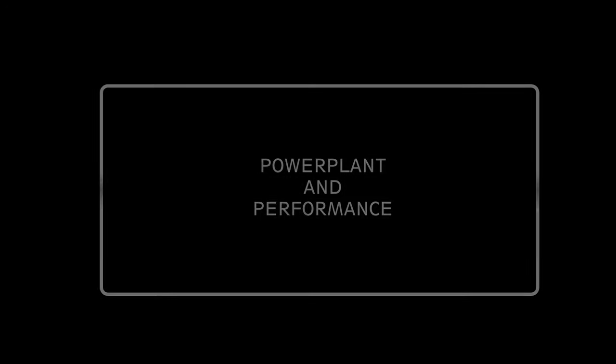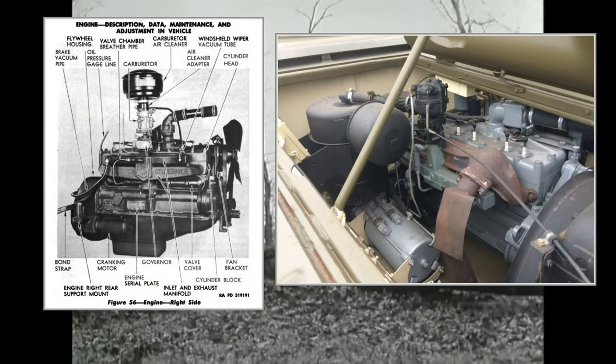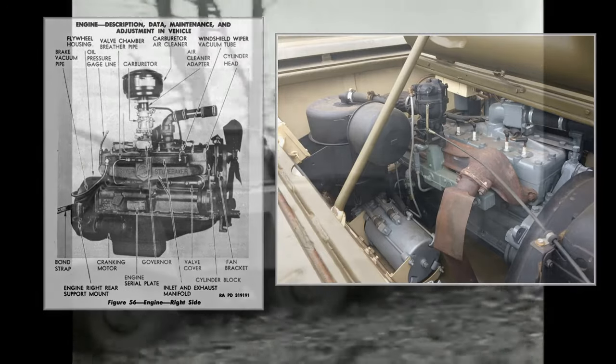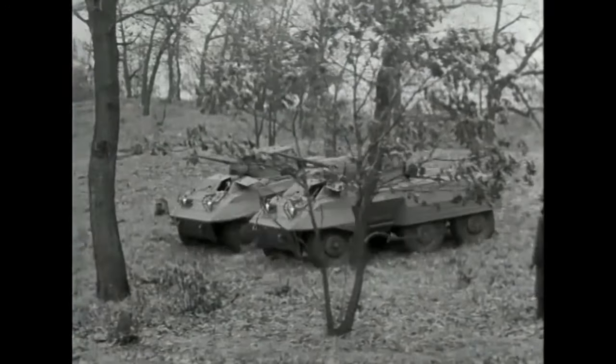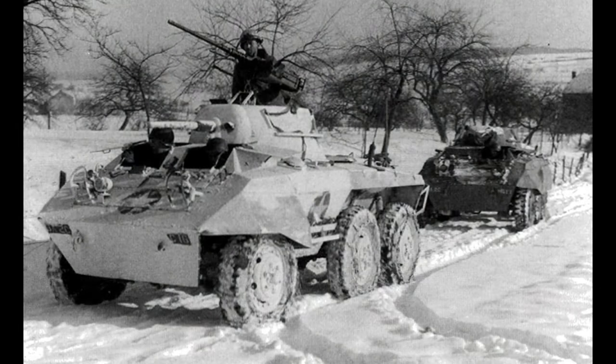Power plant and performance: the M8 had a Hercules 6-cylinder engine producing 110hp. The maximum speed was 55mph on roads and 30mph off-road. The engine was well regarded for its quiet operation, and under normal circumstances it was powerful enough, but in the Italian mountains or the deep snow of the Ardennes it proved to be underpowered.